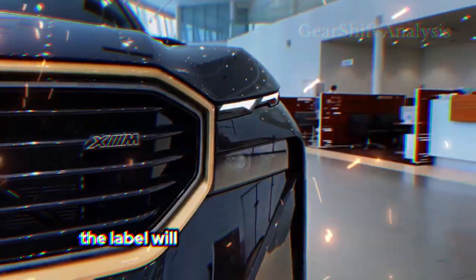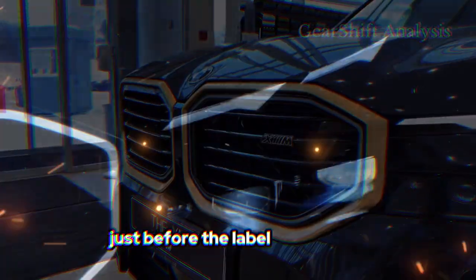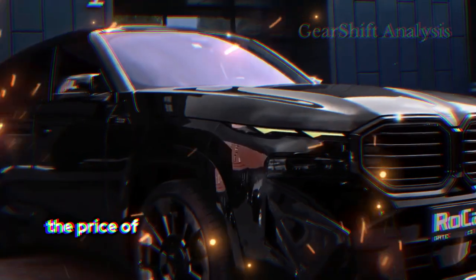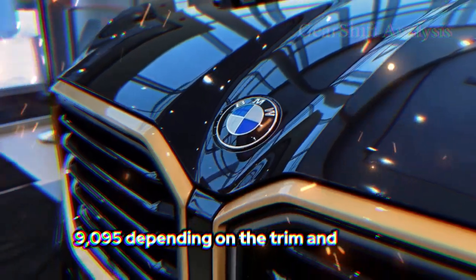The Label will command a hefty premium over the base model, but pricing confirmation should arrive just before the Label hits dealers at the end of 2023. The price of the 2024 BMW XM starts at $159,995 and goes up to $185,995 depending on the trim and options.